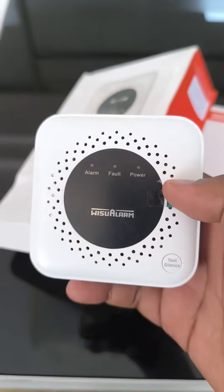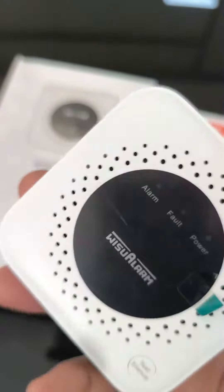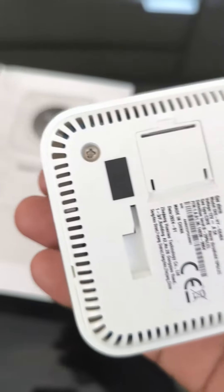This is how the gas alarm looks like. This is the gas alarm — it's a Dahua product from Wisu Alarm. Wisu Alarm is part of Dahua. So we can have this kind of gas alarm at home.